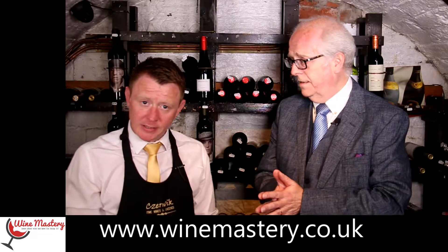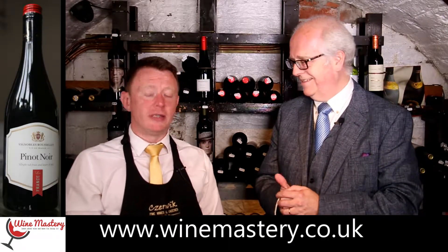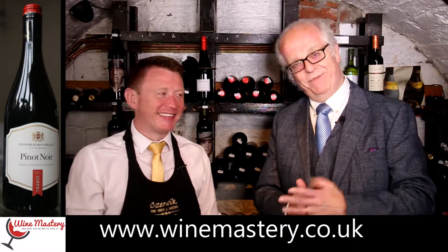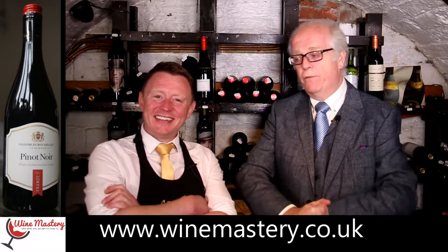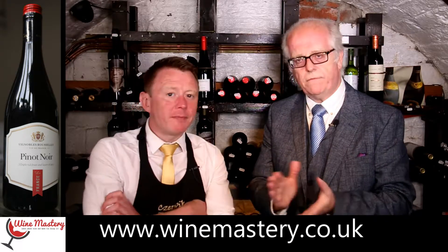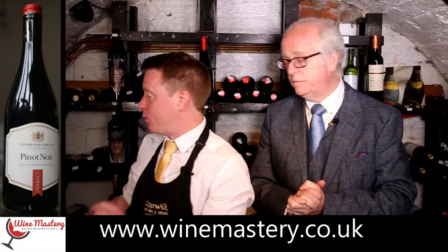So the first one we're kicking off with, which we haven't tried in previous episodes, is a French one. French wine is known as being very classy — or as they say in the north of England, 'classy.' This one is from Tesco's. Should we give it a whirl and see what it's got to offer?